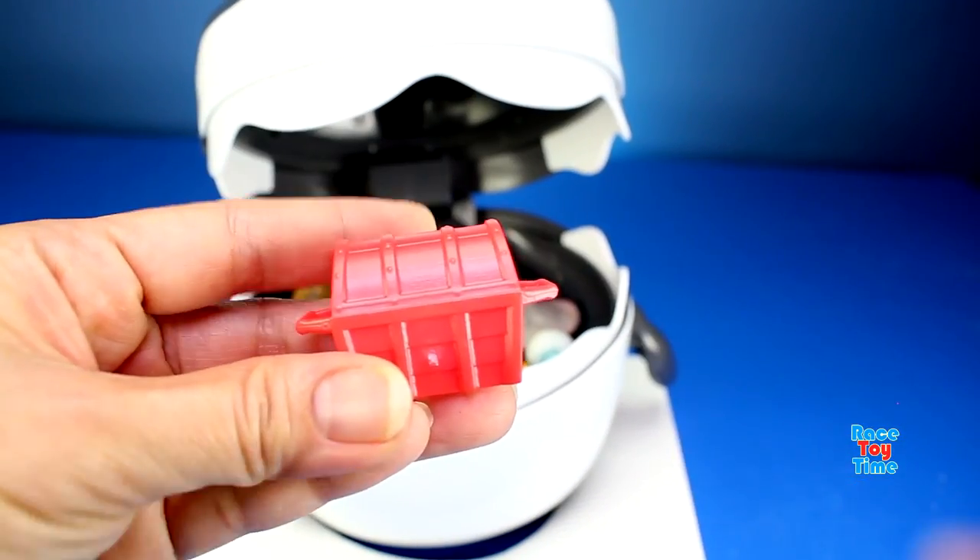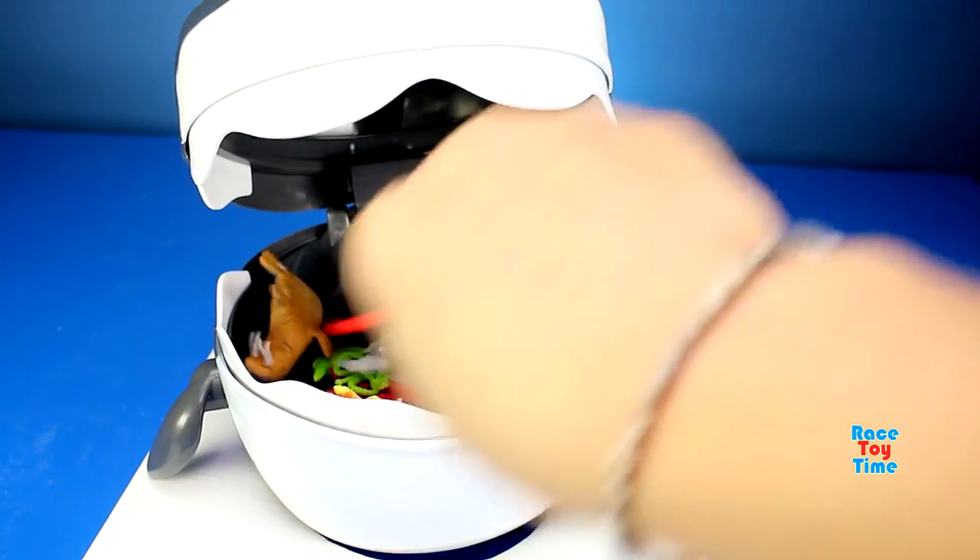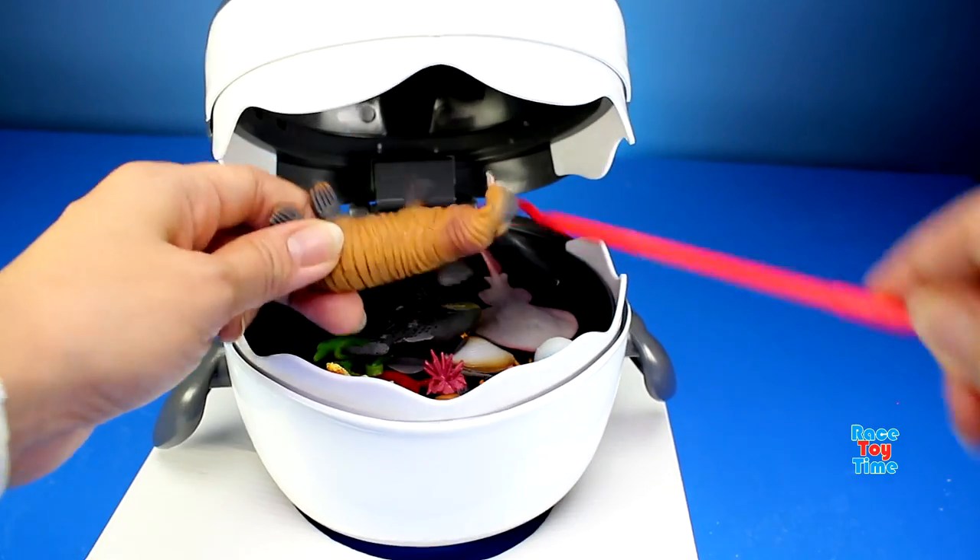Uh-oh, this is not an animal. This is a treasure chest. Oh, we got a walrus.